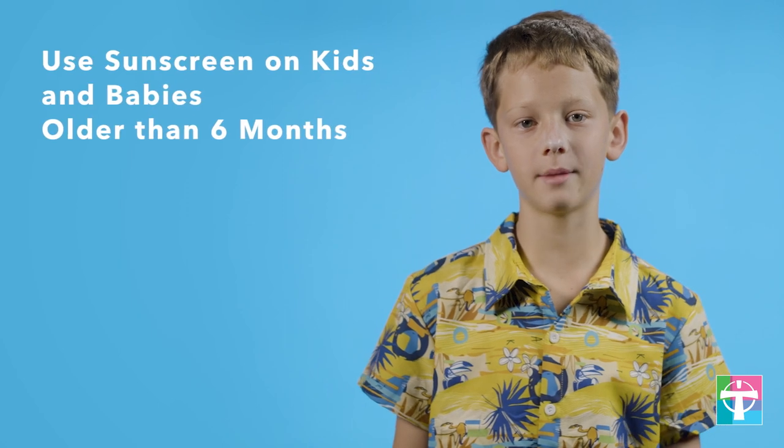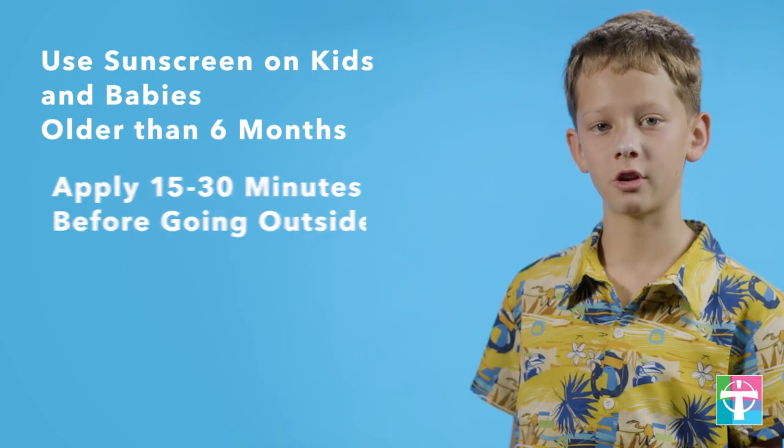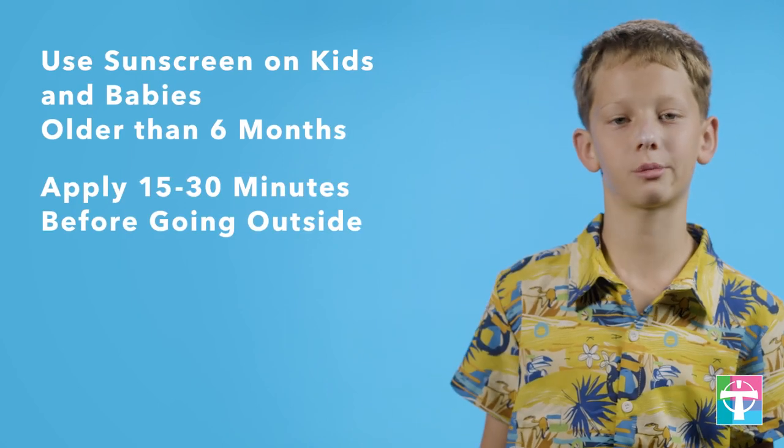Families are outside a lot in the summer, but we don't have to get sunburns. Remember these tips from our pediatricians: use sunscreen on kids and babies older than six months, and apply it 15 to 30 minutes before going outside.